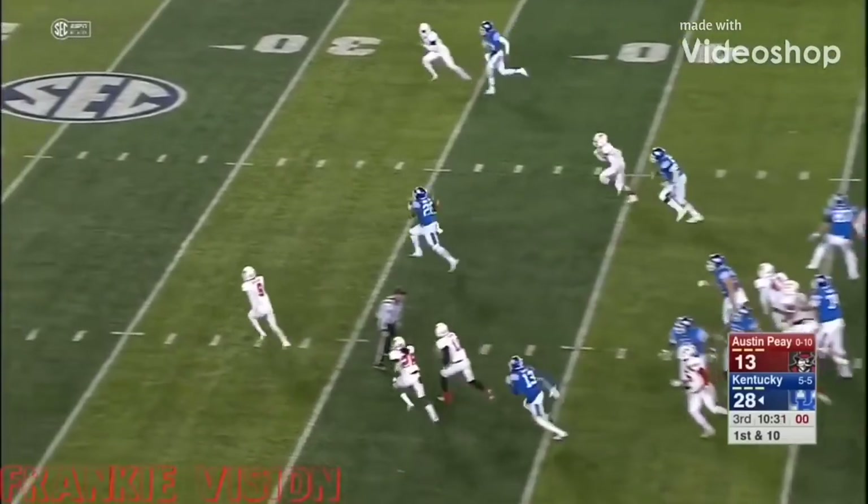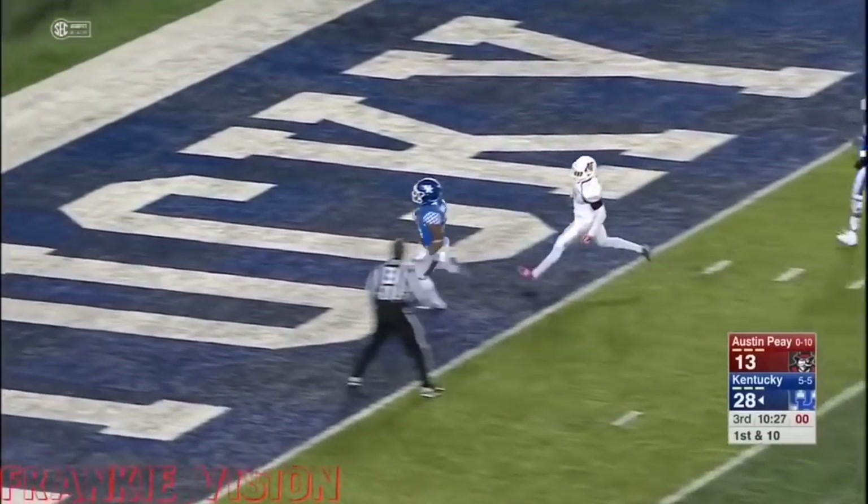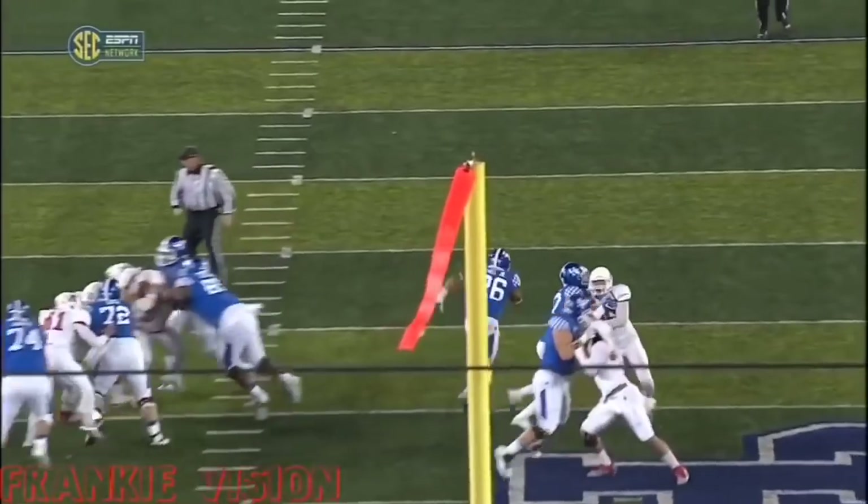Snell will keep it straight ahead, running big hole — 40, 30, at the 20, 10, 5 — touchdown Kentucky! 48 yards. A great block by Conrad.